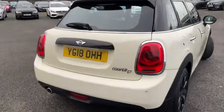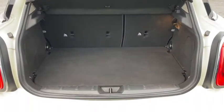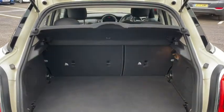You can easily access the boot by simply lifting up underneath the Mini badge. Here you can see there's plenty of room and you can always fold down those rear seats if you need to extend it out even further.